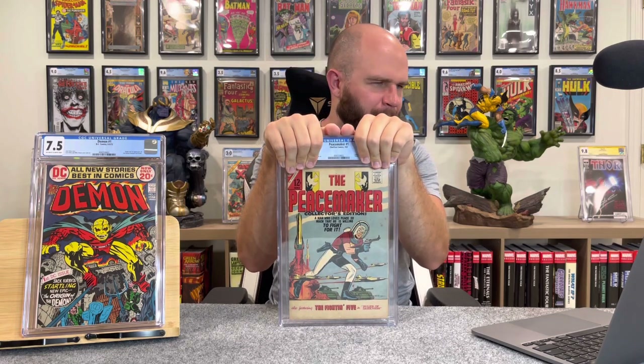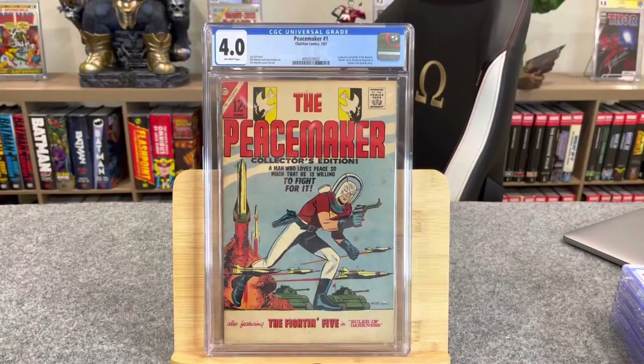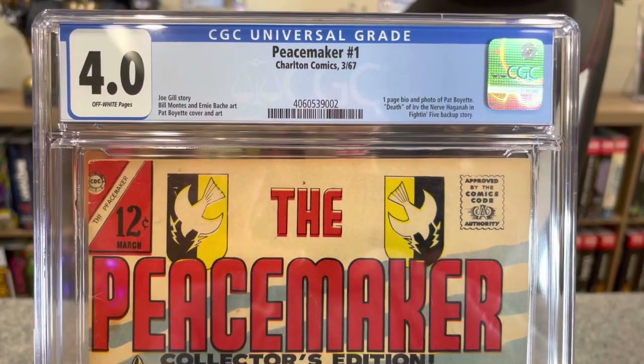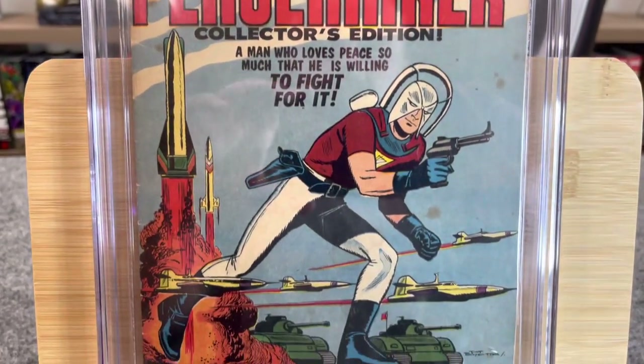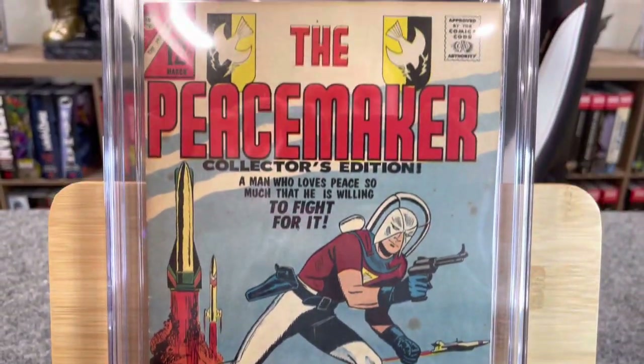Next book: Peacemaker #1, also from that same shop in Savannah. I estimated a 4.5 but said it could be anywhere from 4.0 to 6.0 — the tanning was confusing me. How did we do? 4.0. Peacemaker #1, Charlton Comics, March 1967.